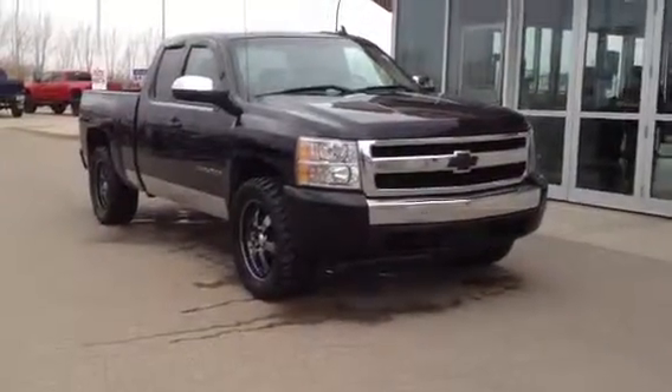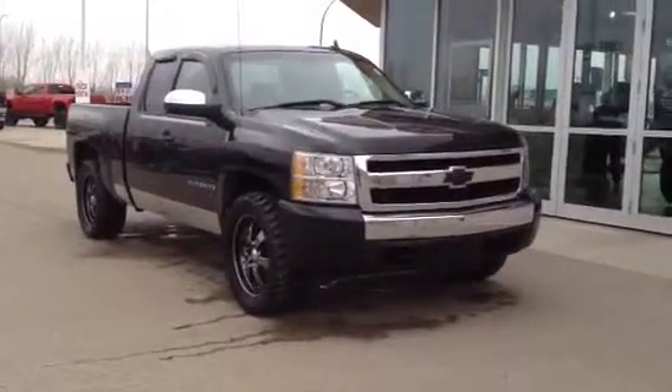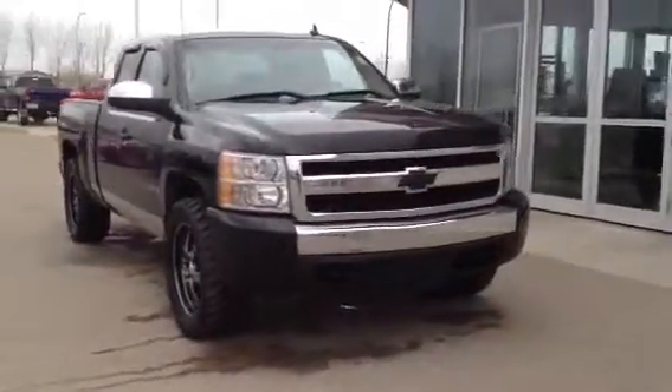Welcome to Davis Buick GMC. This is our 2007 Chevrolet Silverado LT. This one has the 4.8 liter V8 engine and 4 speed automatic transmission.